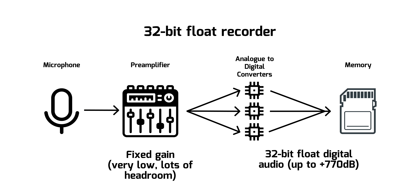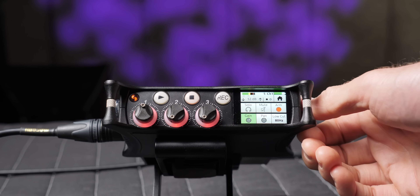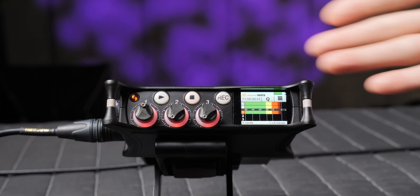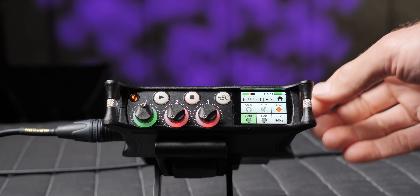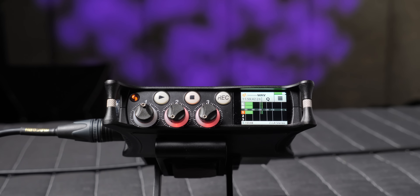Big question: how do you set gain on 32-bit float recorders? That's actually a trick question, because gain is set by the engineers who designed the recorder and you can't change it. Presumably they set it quite low, at a level where recorded audio sits well above the noise floor but with plenty of headroom for things to get louder without distorting. On the MixPre recorders, when it says 'gain,' that's not preamplifier gain — it takes the audio after it goes through the pre-amp at the engineers' set level, converts it to digital, and then boosts those levels digitally.